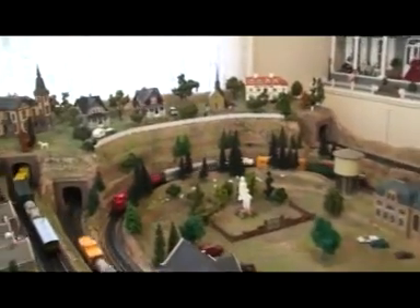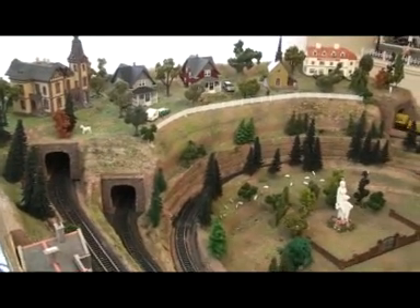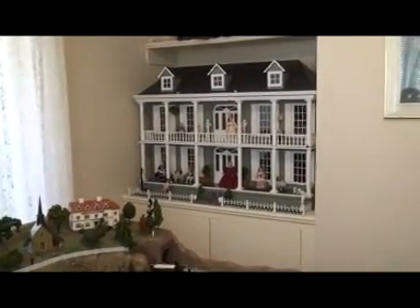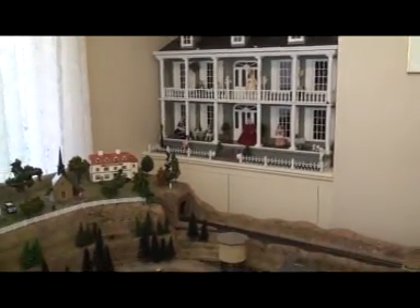How long did it take you to build it? This one was about six months, but I only do it when I feel like it. It's a creative time — it only keeps the mind active.